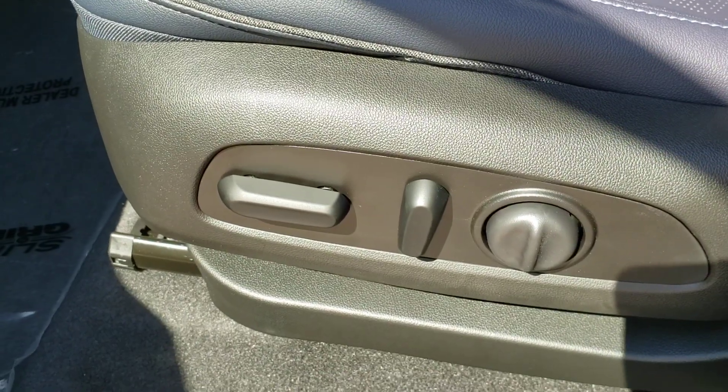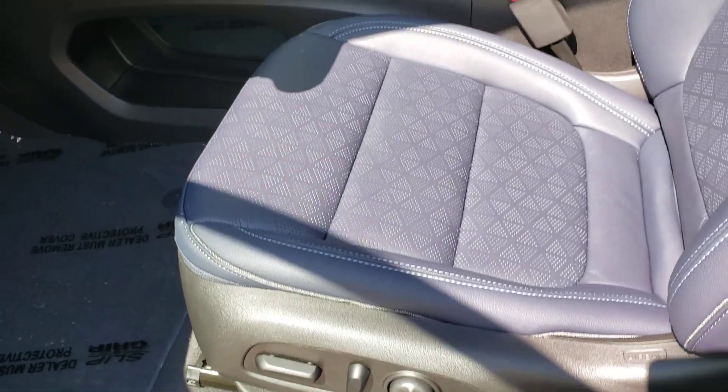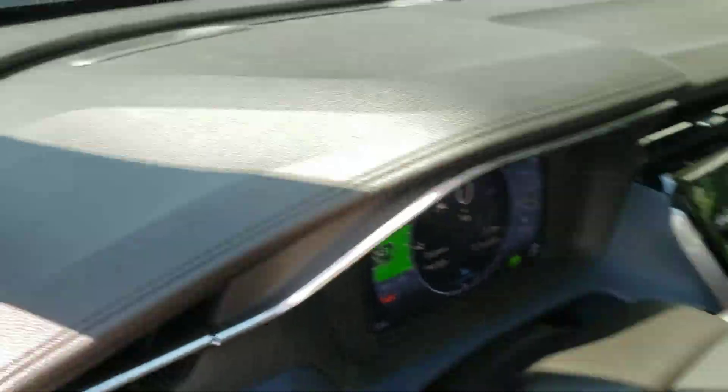One more thing — never had power seats before. They now have a power driver's seat in the Bolt too. This is the Premier trim.